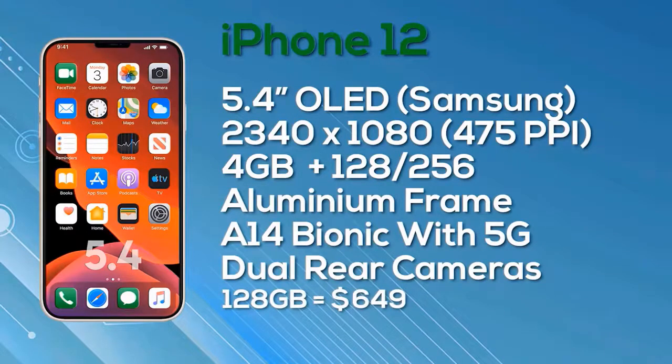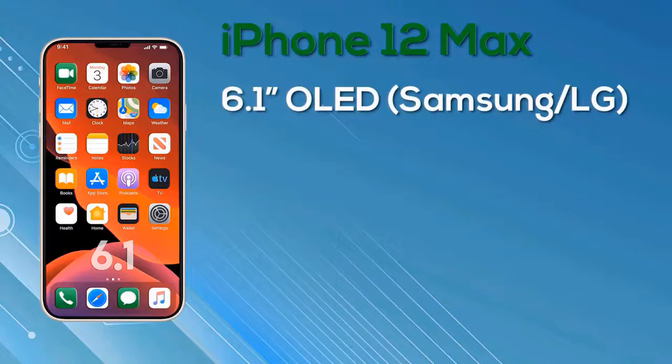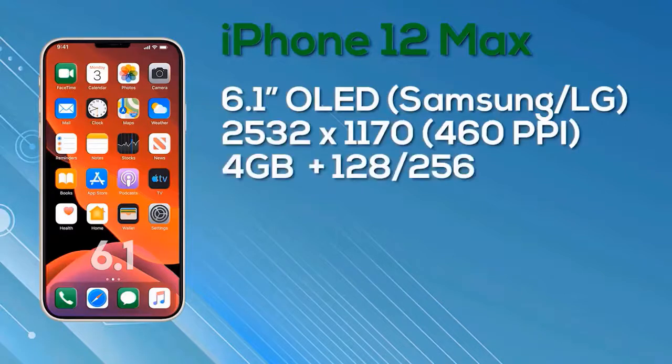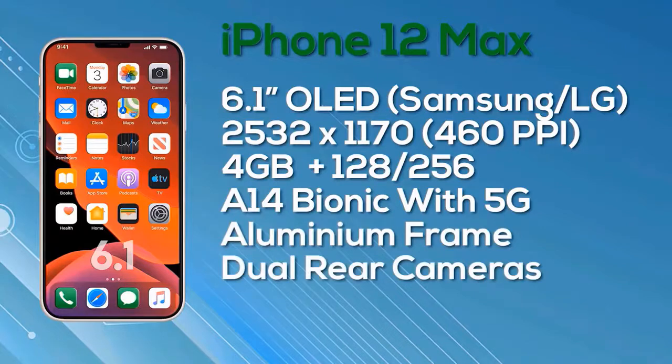Next up is the iPhone 12 Max — to be clear, this is the Max, not the Pro Max. The iPhone 12 Max has a 6.1-inch OLED Super Retina display with a resolution of 2532x1170, giving 460 pixels per inch and 8-bit color depth. It gets 4GB of RAM, a choice of 128GB or 256GB storage, and is of course powered by the A14 Bionic chip in an aluminum frame with 5G connectivity and a dual camera setup on the rear. Pricing: $749 for 128GB, $849 for 256GB.